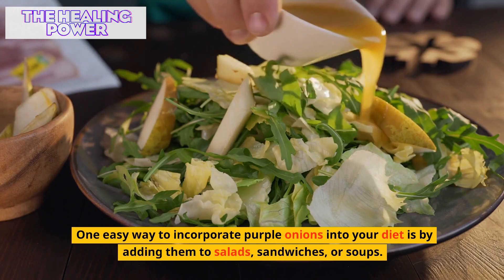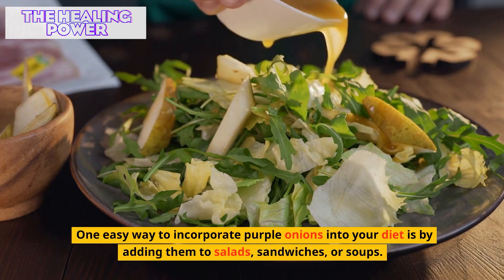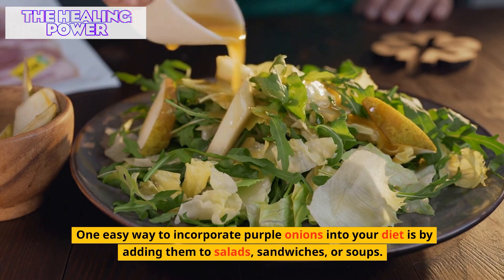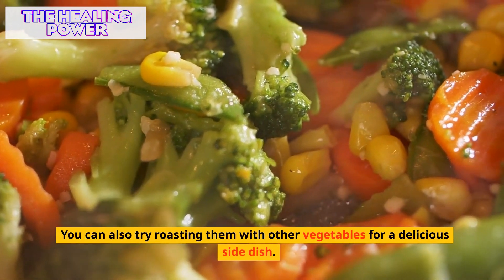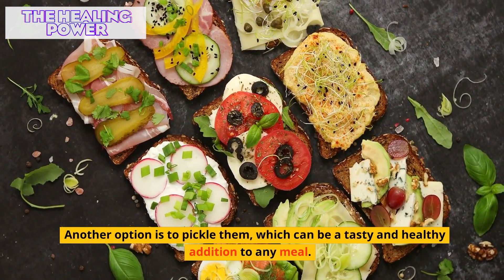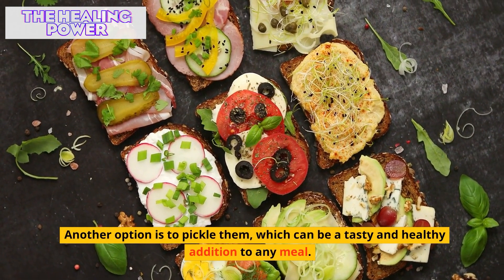One easy way to incorporate purple onions into your diet is by adding them to salads, sandwiches, or soups. You can also try roasting them with other vegetables for a delicious side dish. Another option is to pickle them, which can be a tasty and healthy addition to any meal.